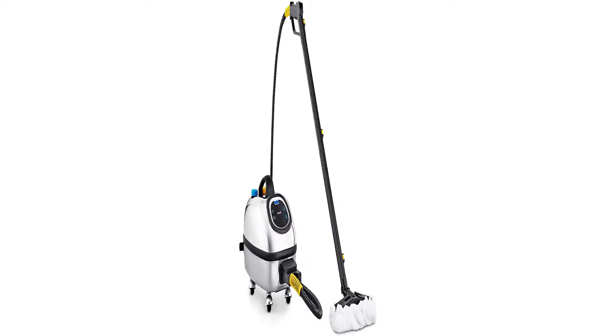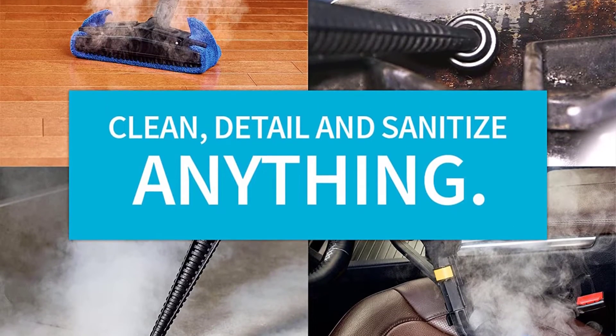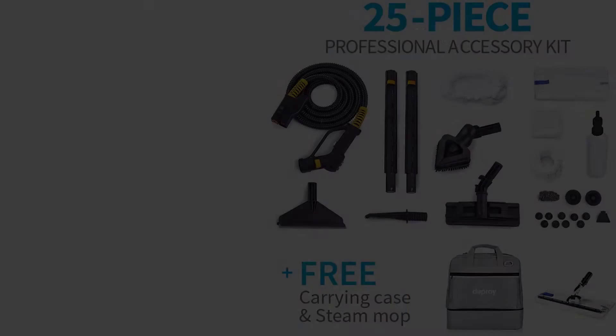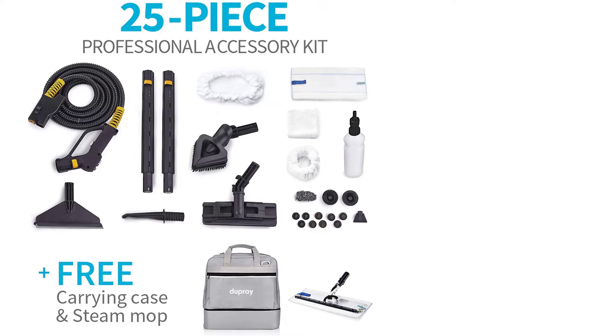Tank: dual tank system. Accessories: 25, including brushes, extension tubes, microfiber pads, and plunger. Special features: stainless steel body and casing, and a 20-ounce detergent tank. Steam temperature: 347 degrees Fahrenheit.